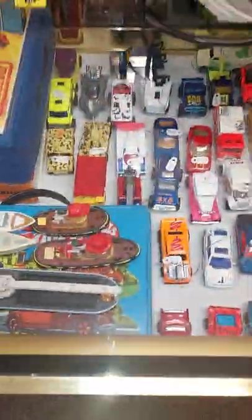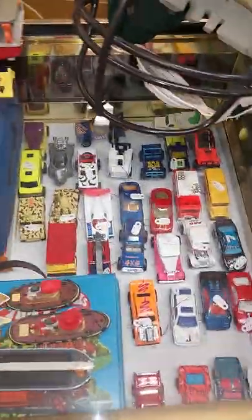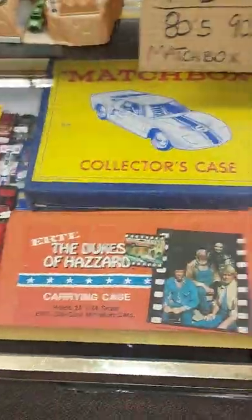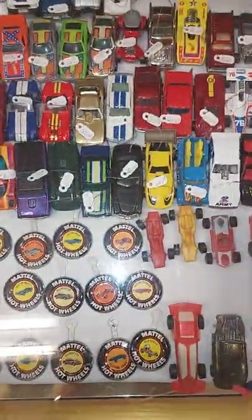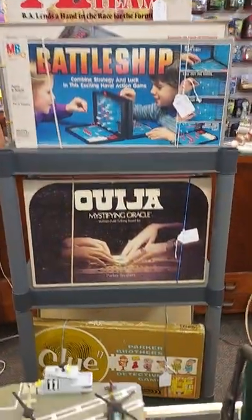Over here we have all Matchbox cars — older cars that I believe you can't buy anymore — and then these are old cases. We've got Matchbox, Hot Wheels, and an ERTL one. Over here these are the old Hot Wheels red lines — red line means the wheels have that little red line that circles the wheel. I'm learning something new every day!